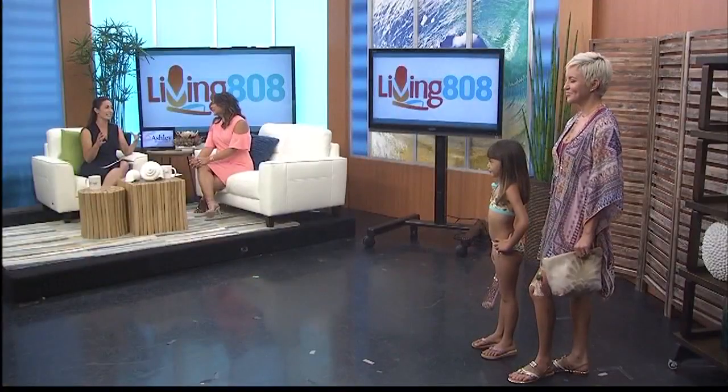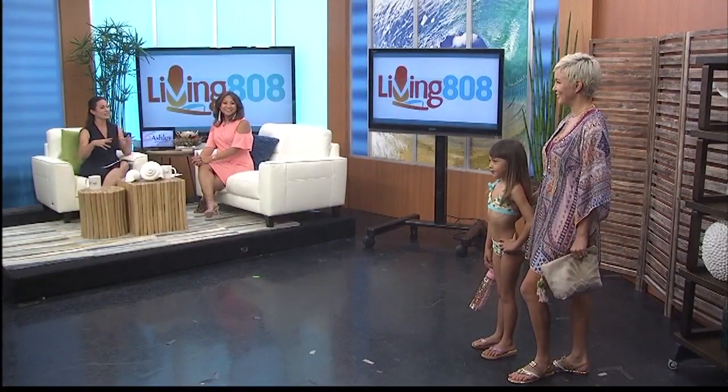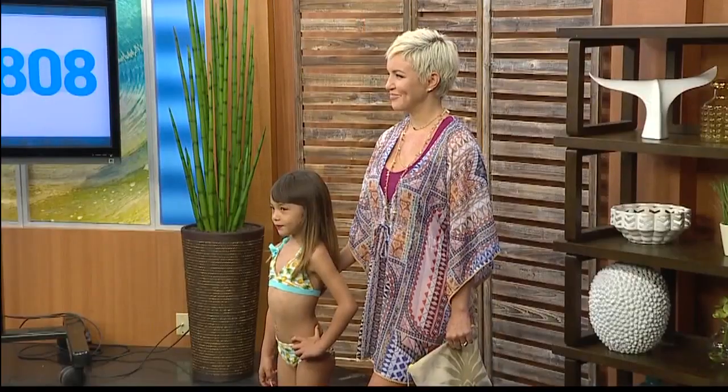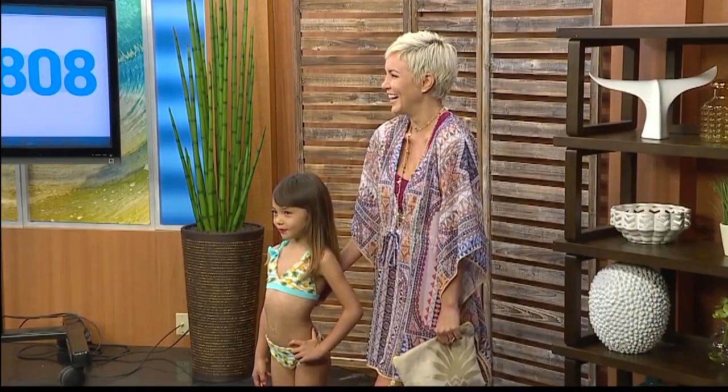The perfect cover-up is really such an important piece. I love that it's printed because whatever swimsuit you wear underneath it'll look great. That's a great cover-up — a little gone-with-the-wind fabulous moment for moms and the baby.